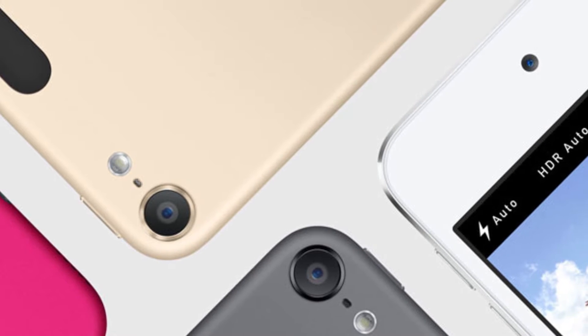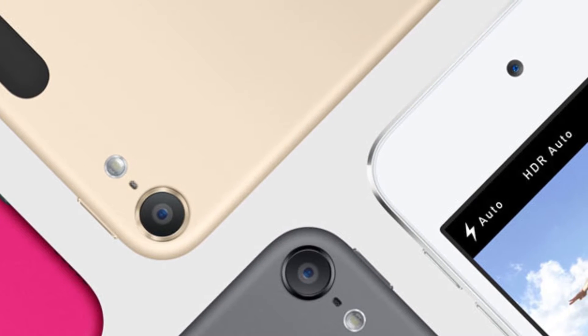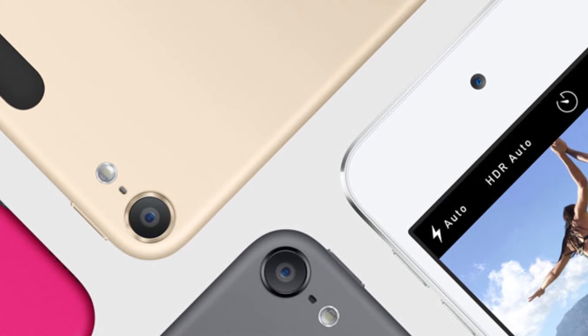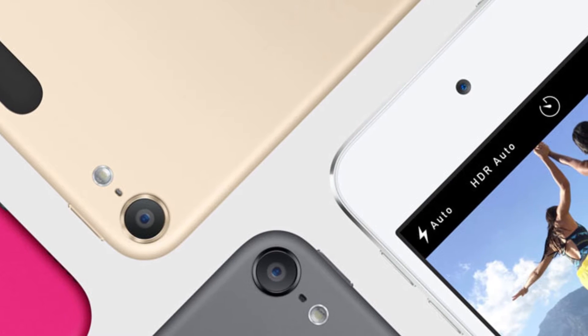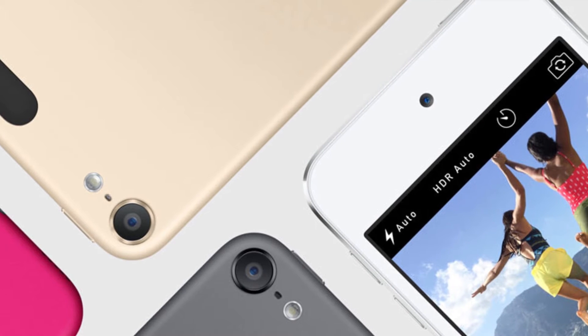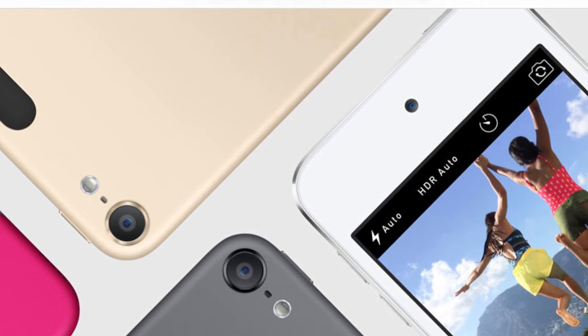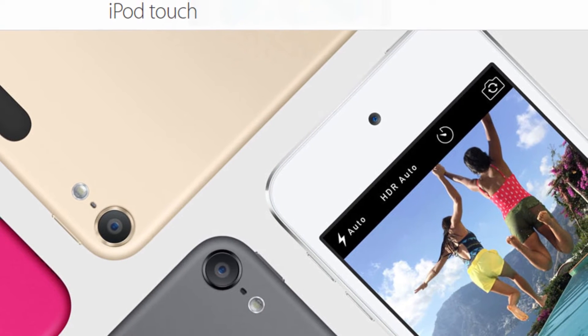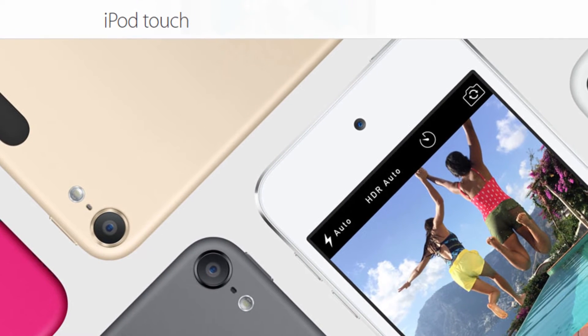Another major hardware upgrade is the camera. You get a bump of 3 extra megapixels — from a 5-megapixel camera to an 8-megapixel camera. It has an aperture of f/2.4 and the same 5-element lens, with face detection, exposure control, burst mode — everything you'd find on an iPhone 6, except for the aperture size which is slightly higher.